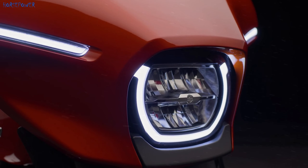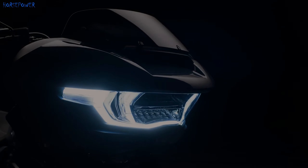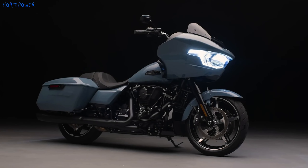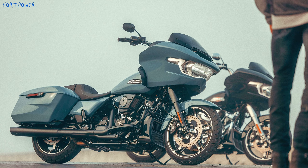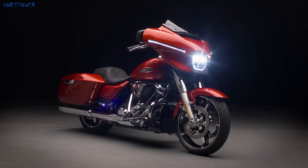Harley-Davidson is updating its models for 2024. The lines of the new models are distinguished by an improved and more modern profile, with revised appearance aesthetics.